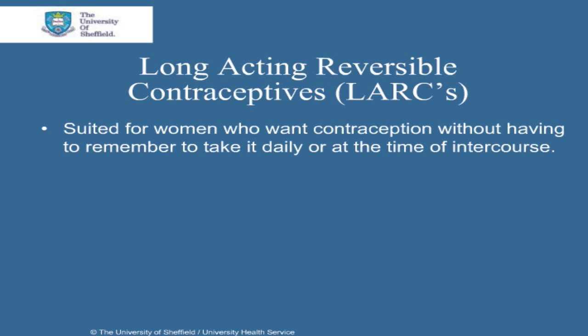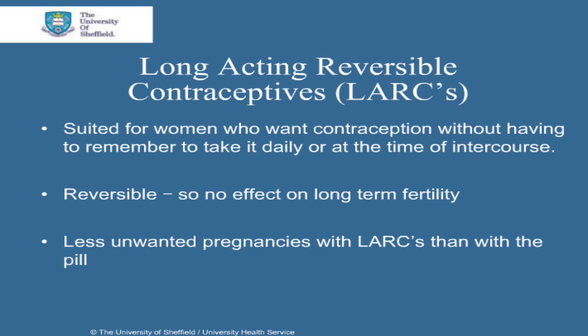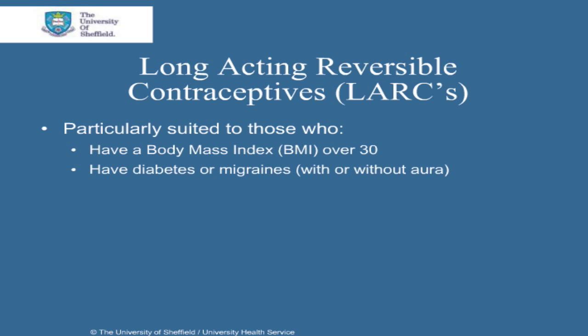LARCs are suited for women who want contraception without having to remember to take it daily or at the time of intercourse. Their effects are also reversible, so there's no long-term effect on your fertility. It has been found that women who use LARCs have fewer unwanted pregnancies than those who use the pill, because the pill is only 99% effective if it's used perfectly. LARCs are particularly suited to those women who have a body mass index, or BMI, over 30, have diabetes or migraines with or without aura, and those who can't take estrogen-containing contraceptives.